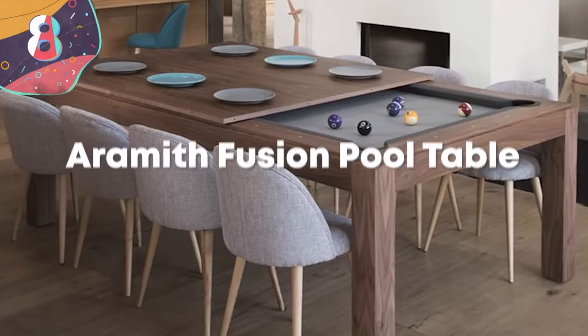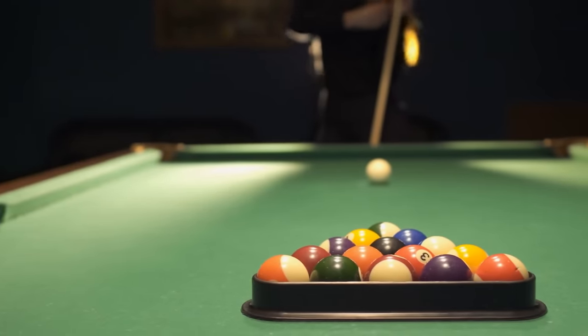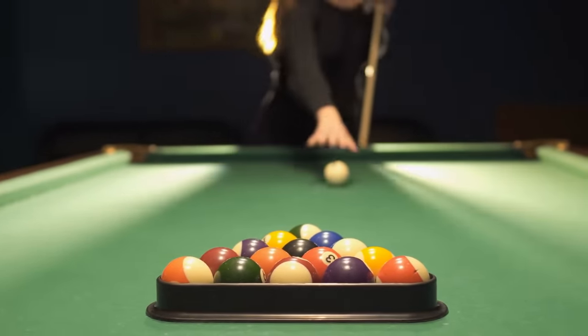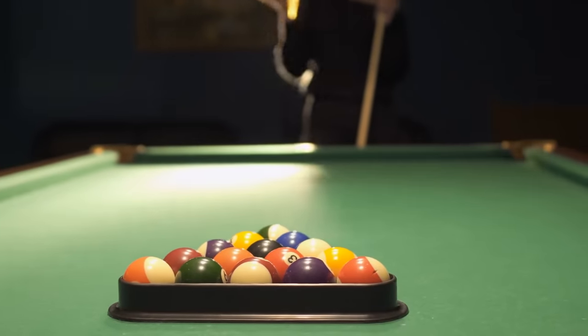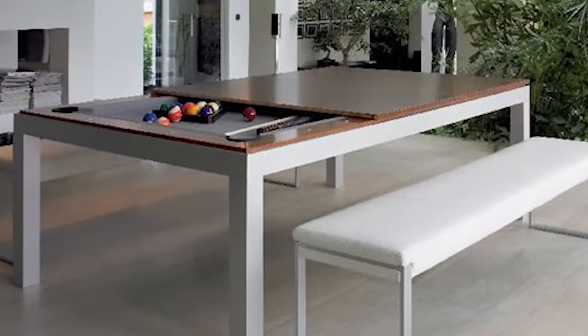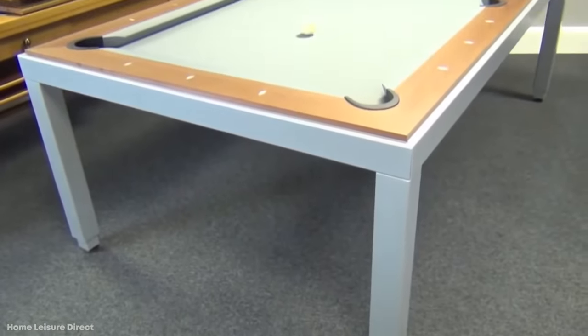Number 8. Aramith Fusion Pool Table. Pool tables are usually pretty big, and not everyone who wants to play at home has the space to accommodate one, so there just has to be a better way. The Aramith Fusion Pool Table may be just that. And while this pool table may not provide you with the most memorable billiards experience of your life...